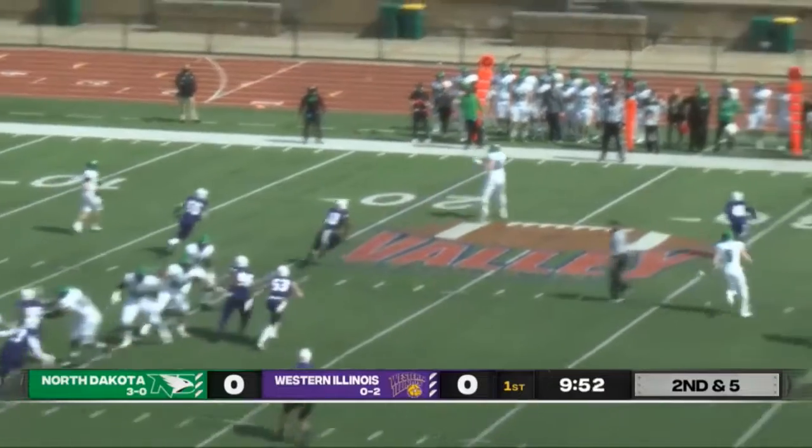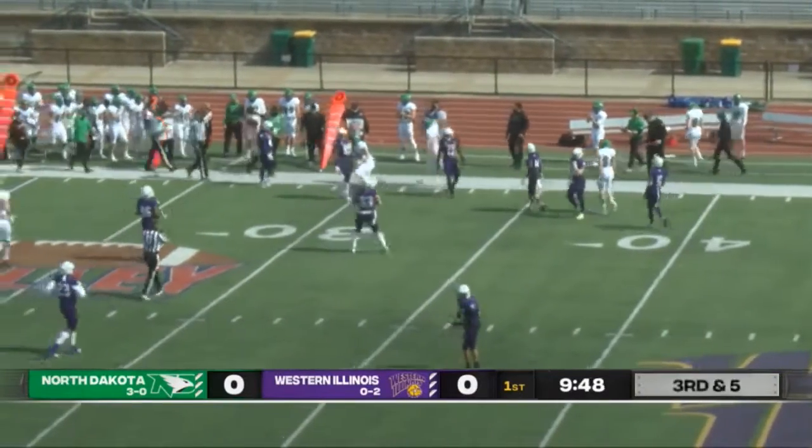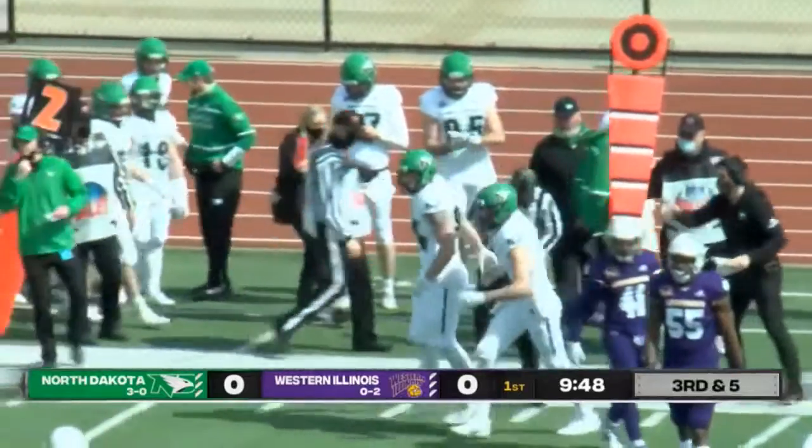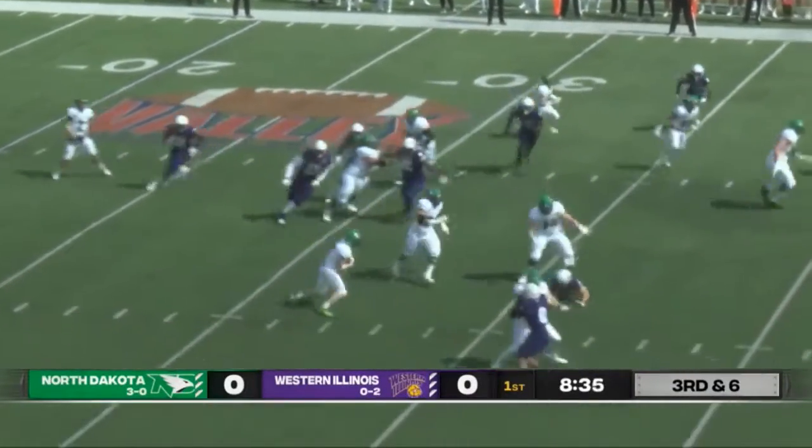Play action, Tommy off to the left, wide open receiver, takes a big hit, might have been enough for the first down, maybe a yard short. Three receivers to the right now, play action, another short pass.